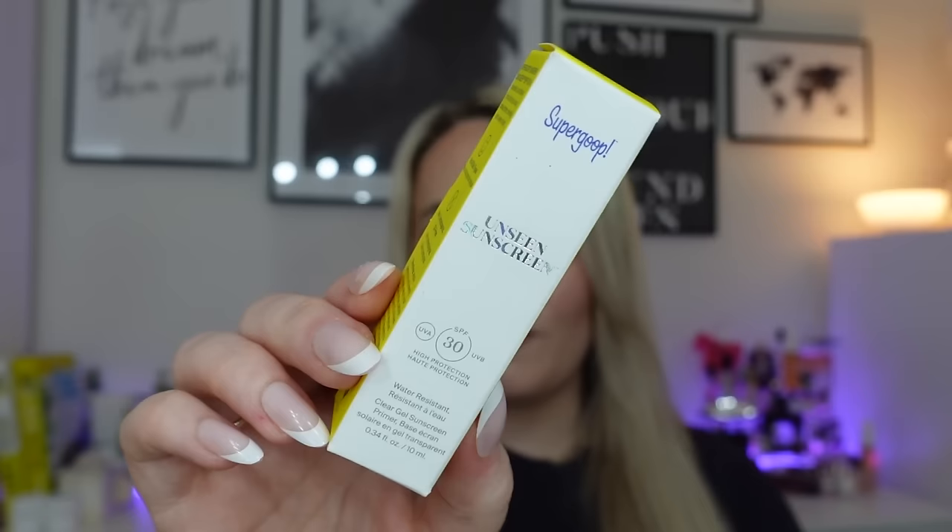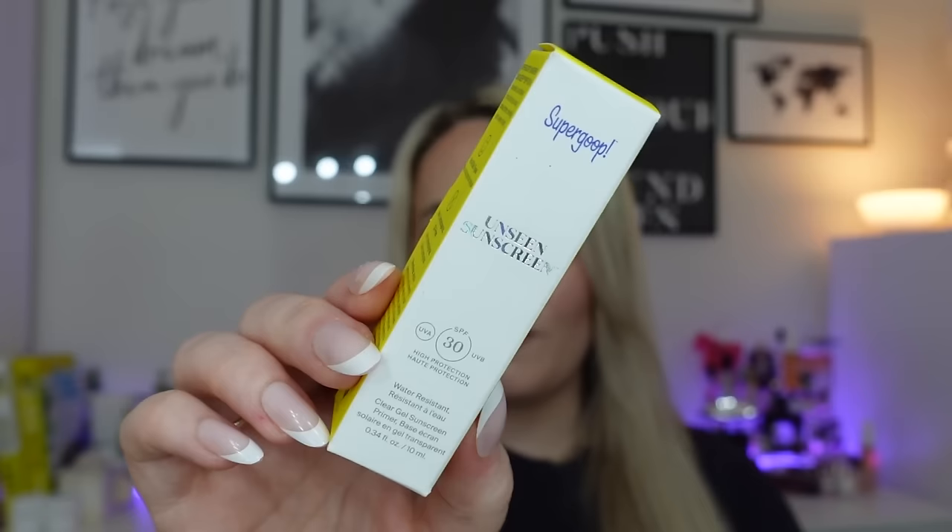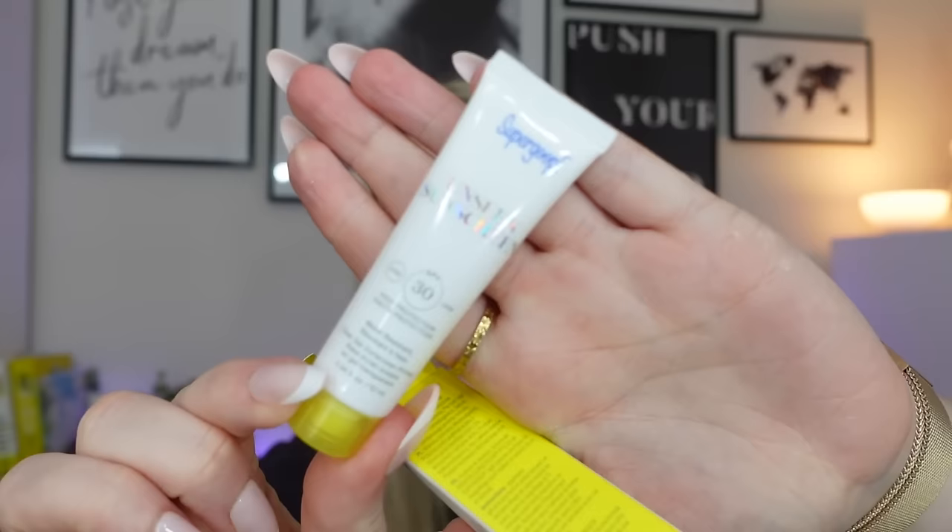The final sunscreen is just a little one — this is from Supergoop and it's the Unseen Sunscreen. This was one of my favourites and it's still really, really good. This is the travel size, only 10ml. The full size is 50ml and is £35, so this is worth around £7. It's a great way to try this one if you've not used it before. It's UVA and UVB protection — a colourless, scentless formula that acts as a makeup primer leaving a soft, velvety finish. For all skin types, non-comedogenic, oil-free. Four really fab sunscreens!